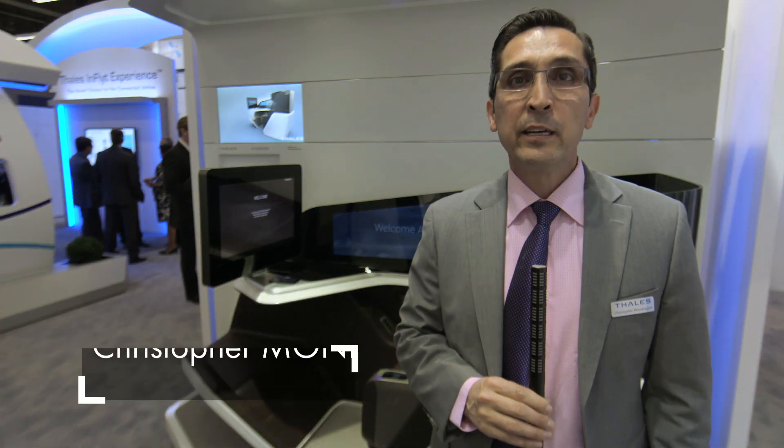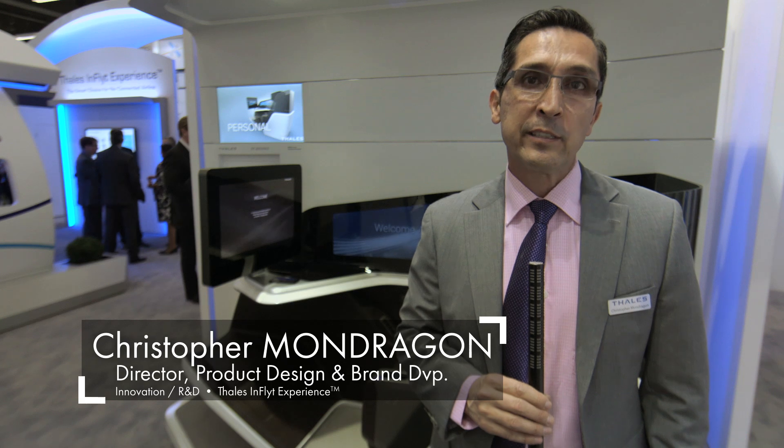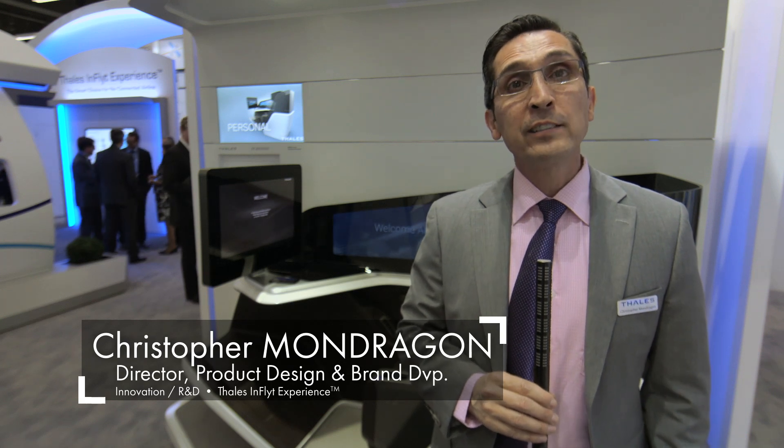Hello, I'm Christopher Mondragon, Director of Product Design and Brand Development for TALUS In-Flight Experience. I'd love to introduce a new concept that we're bringing to the passenger experience, which involves an immersive seat. This was developed in a partnership between TALUS and BE Aerospace.